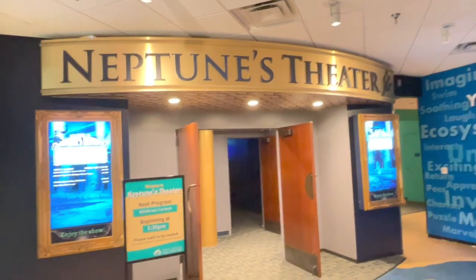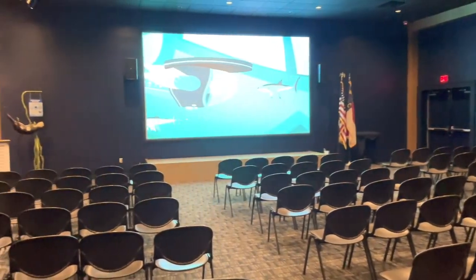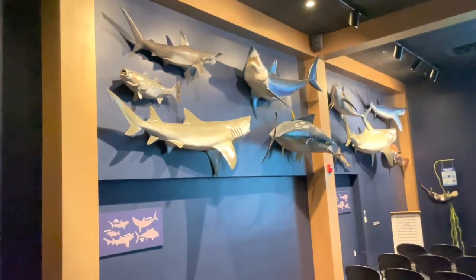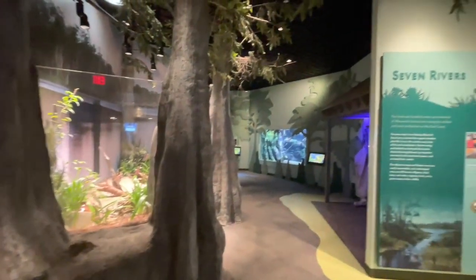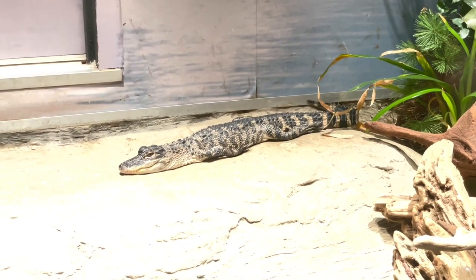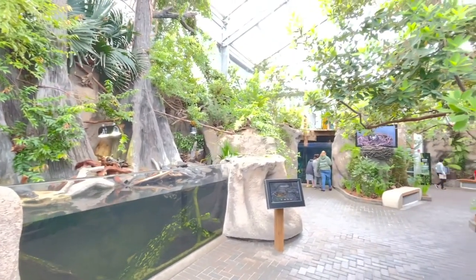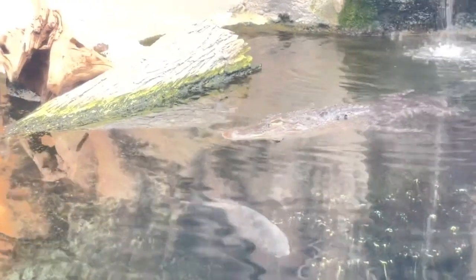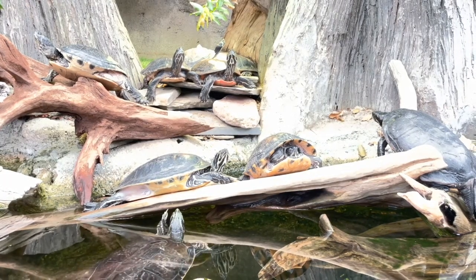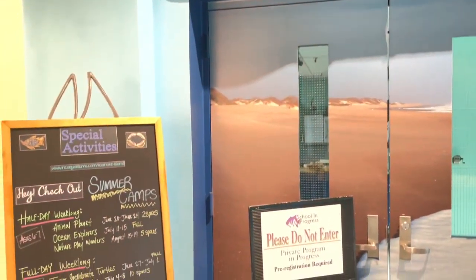You enter this grand entranceway with sea creature replicas hanging above you from the ceiling. One of the first things you see as you enter is Neptune's Theater. When we walked in, they were showing episodes of Wild Cracks, a kids' biology and zoology education cartoon. They also air some ocean documentaries at various points in the day. The first display area is called Seven Rivers, which features snakes and amphibians of the nearby river system. This aquarium has really good theming throughout — both kids and adults will love it.